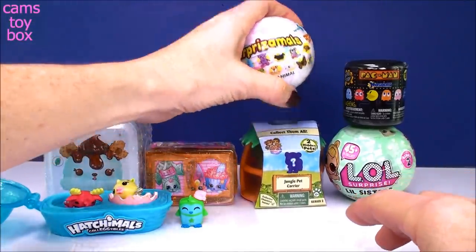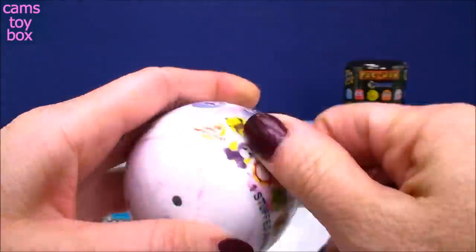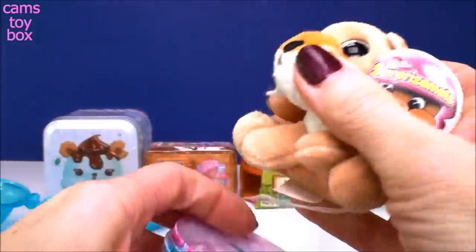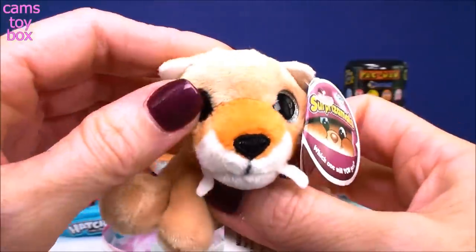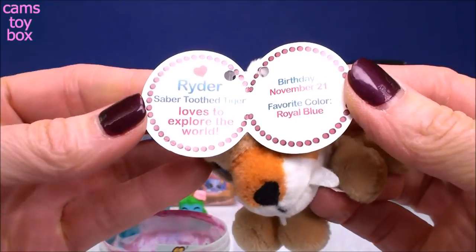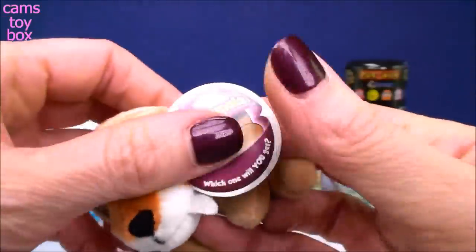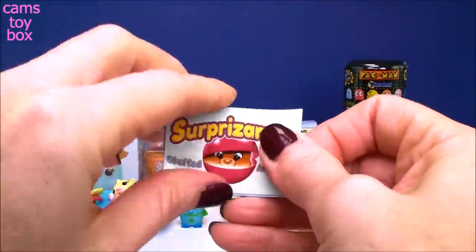Our next surprise comes from Surprisimals - these are the new Series 6 balls. Super super cute. Even the new ball, I love it. What is this? Look at those teeth! I was going to say a walrus, but now I think it's a saber tooth. This is Ryder and he is a saber-tooth tiger, and he loves to explore the world. His birthday is November 21st and his favorite color is royal blue. Let's check out the collector's guide and see if he is rare or common. There's limited edition and diamond edition in this new series, which is super cool.